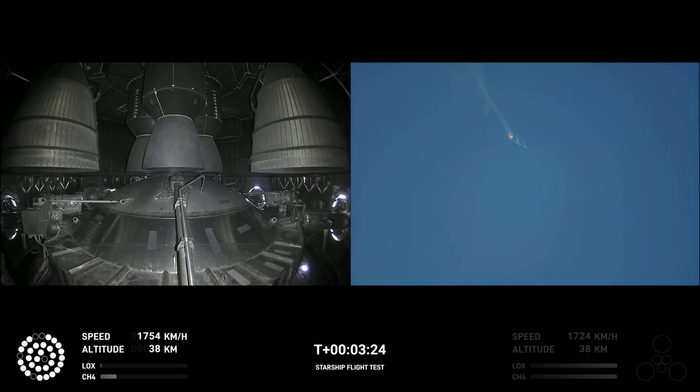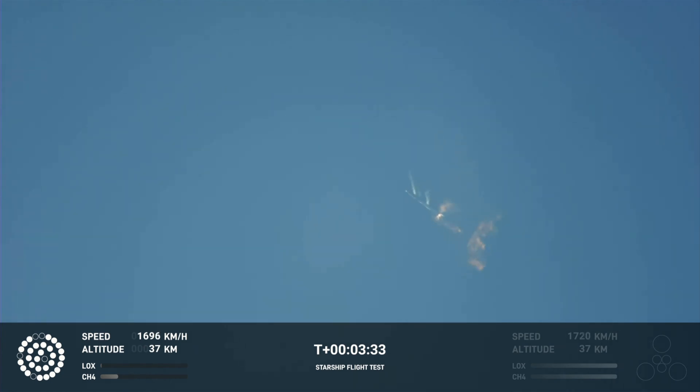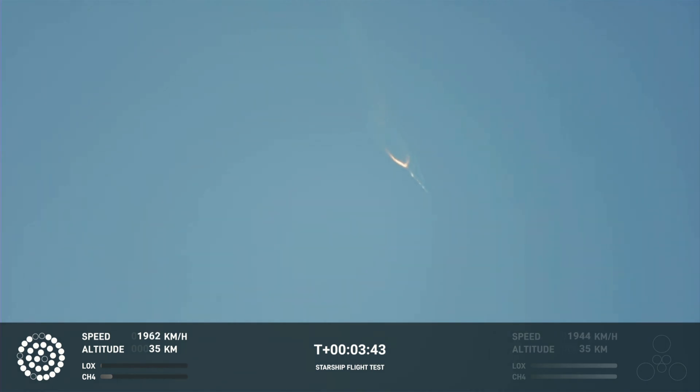As of right now, we are awaiting stage separation, where Starship should separate from the Super Heavy booster. It looks like we saw the start of the flip, but we're seeing from the ground cameras the entire Starship stack continuing to rotate. We should have had separation by now. Obviously, this does not appear to be a nominal situation.